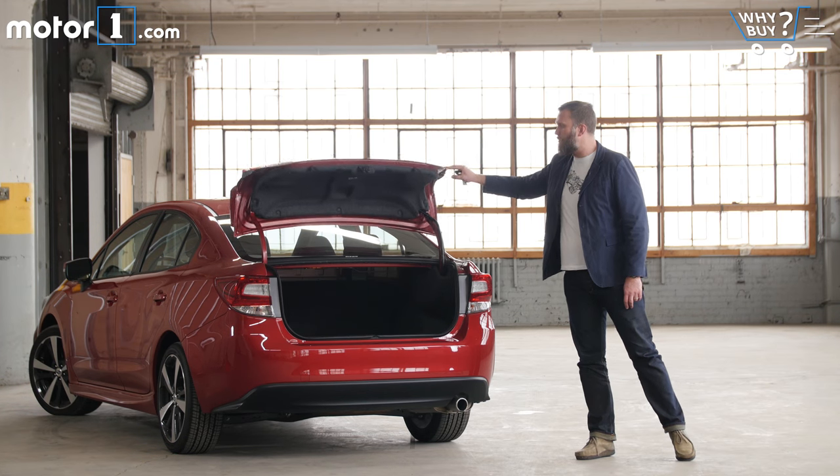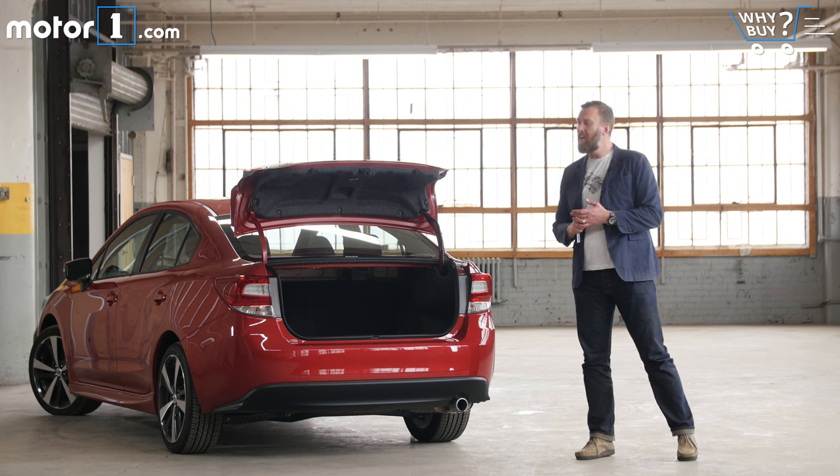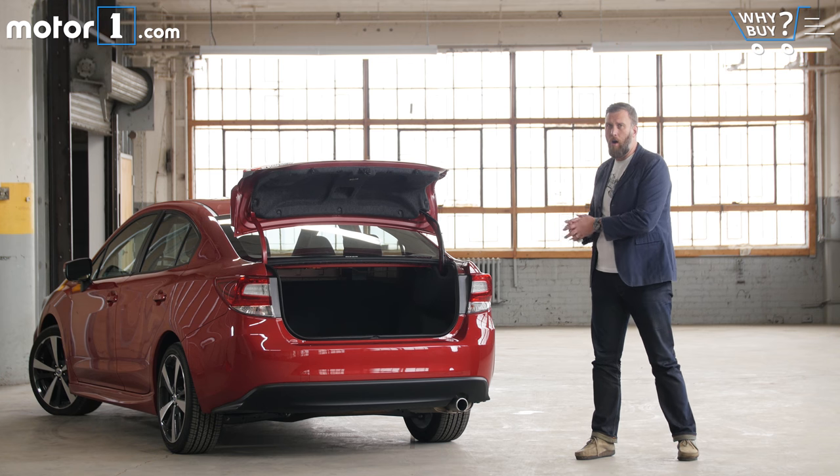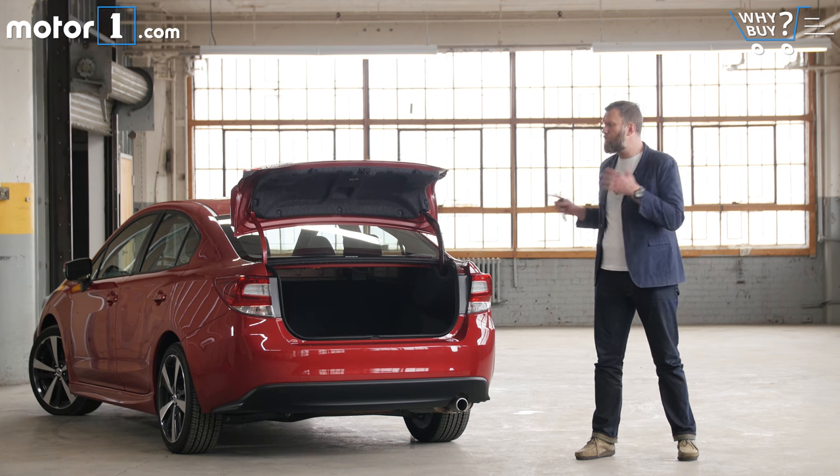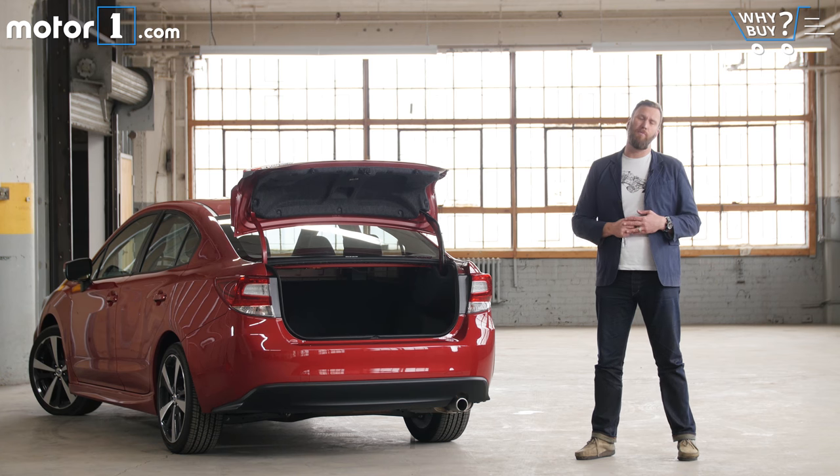One reason why I would probably opt for the Impreza hatch instead of the Impreza sedan is that this trunk is kind of small. At 12.3 cubic feet, it's smaller than competitors from Honda, Toyota, and Chevy, though it's just big enough to fit all three of our suitcases.